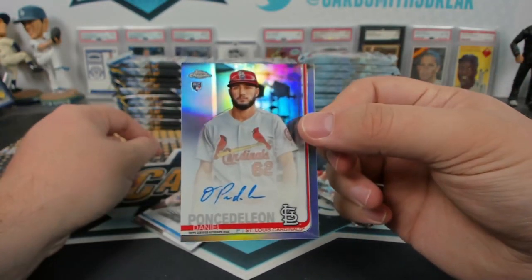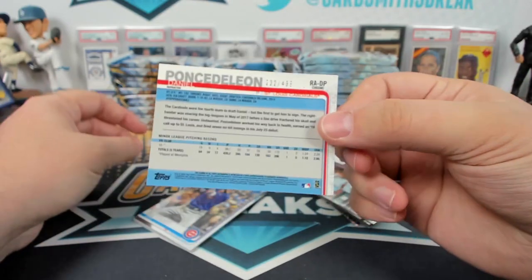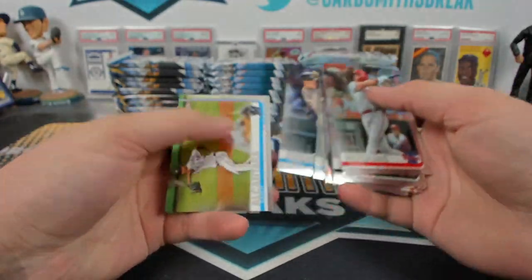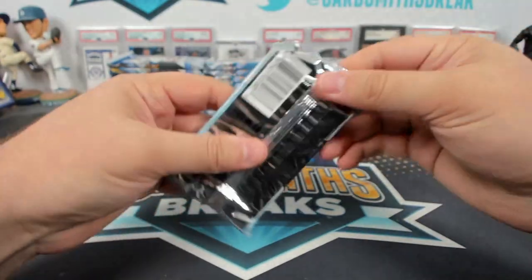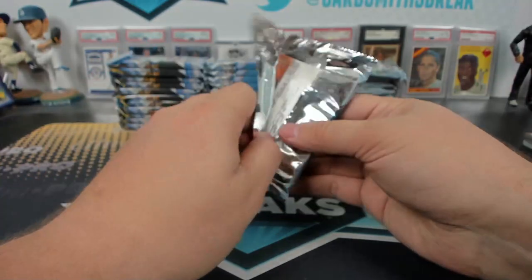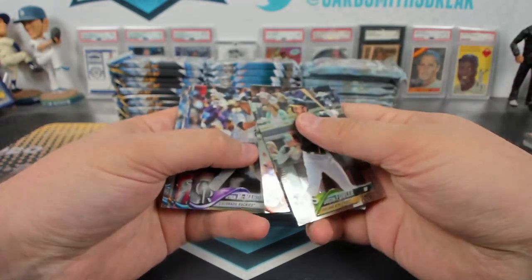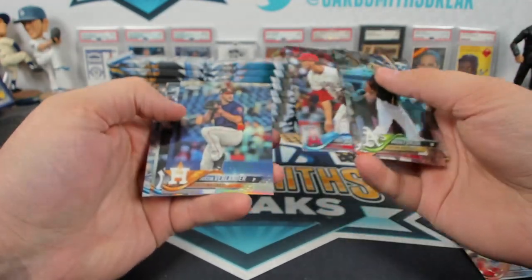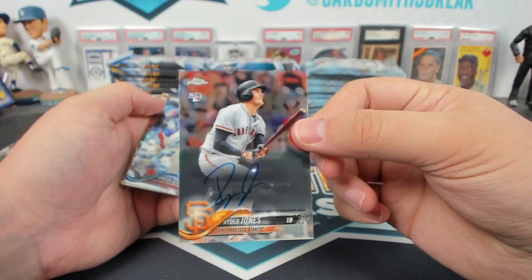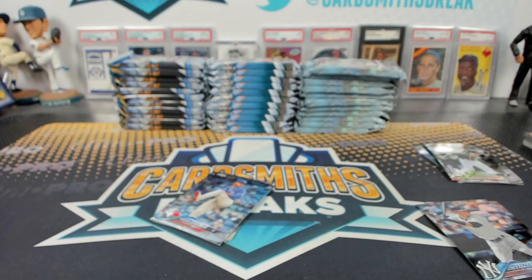Same break, same mixer — Daniel Ponce de Leon, Steve Nebraska refractor for $4.99. And 18 Devers rookie. Scribner, Clint Frazier, and Ryder Jones autographs in the top packs. Phil, how did you find us? I meant to ask you that the other day. UCCF again. How did you stumble into this hellhole?